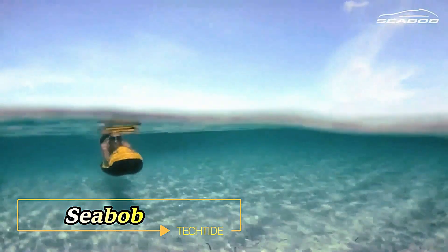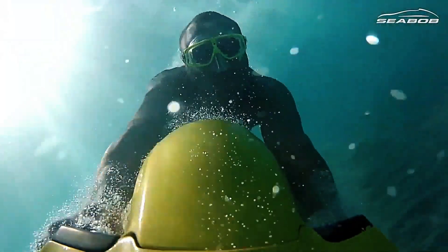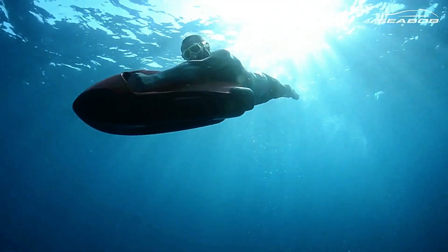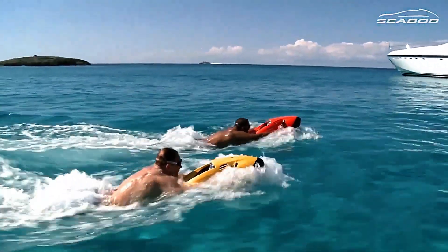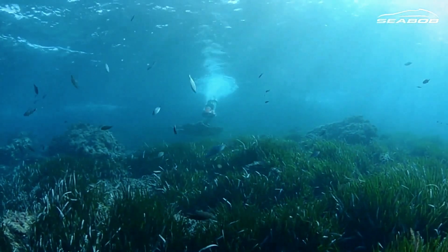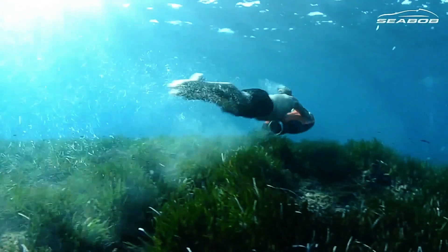Dive into the depths of exploration with the Seabob — the ultimate electric underwater scooter. Powered by high-performance electric motors that propel you through the depths at speeds of up to 22 kilometers per hour, Seabobs are not just fast, they're also incredibly agile, allowing you to navigate effortlessly around reefs, wrecks, and other underwater marvels. With no prior training required, simply hold on to two hand grips to steer, accelerate, and brake with ease.